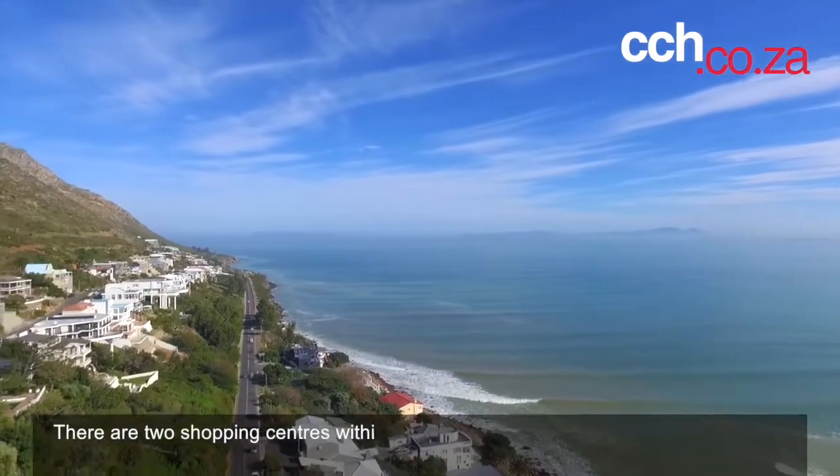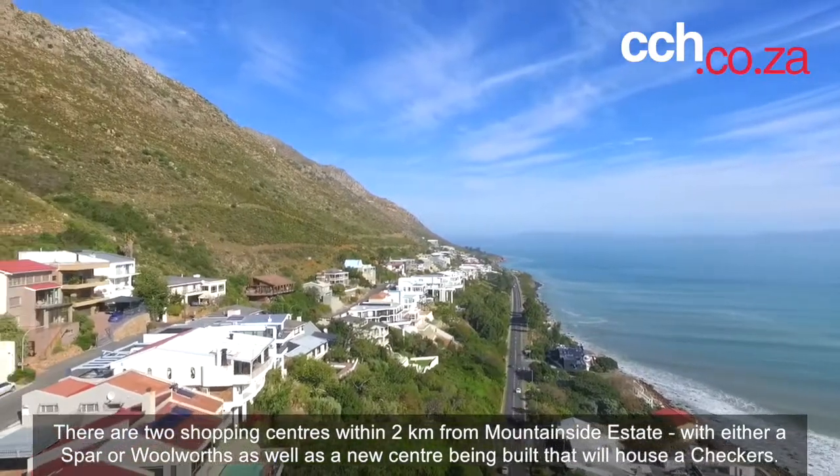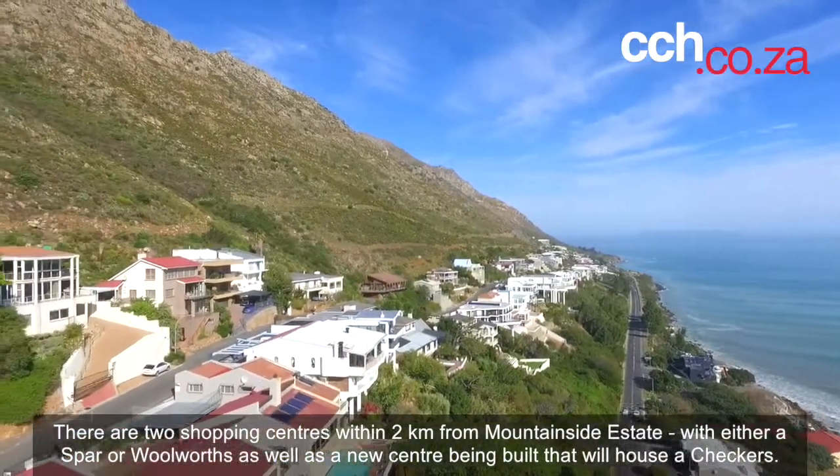There are two shopping centers within two kilometers from Mountainside Estate, with either a Spar or Checkers, as well as a new shopping center being built that will also house a Checkers.